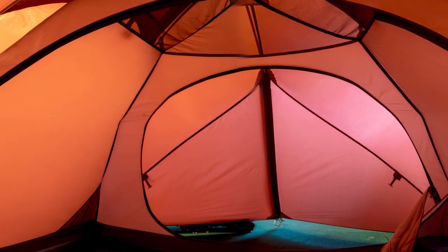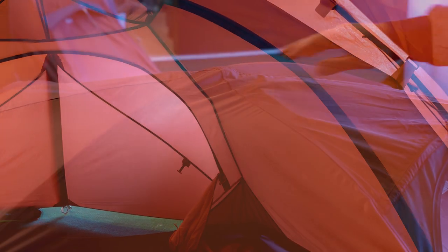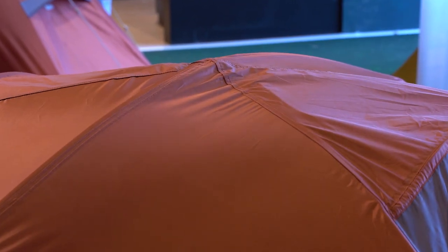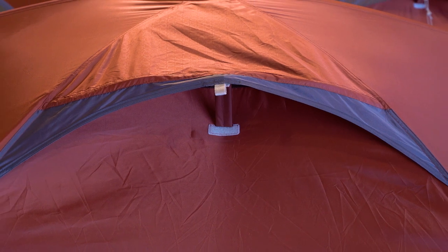Our popular Boulder 2 will be available in a larger version in 2021. The new Boulder 3 combines dome style with a short transverse ridge pole, which gives you two porch areas for storage and cooking.